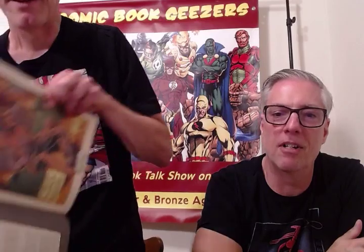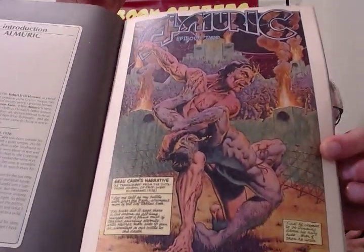I remember the first time you saw Beverly's bare boobs in Howard the Duck Black and White Magazine, I was like, whoa, look at that. So this particular story — this is Roy Thomas script based on a novel by Robert E. Howard — the guy who wrote Conan.